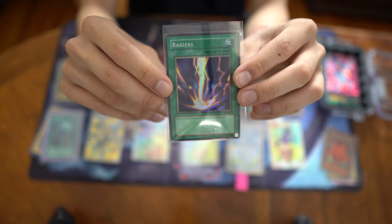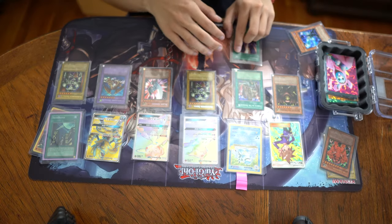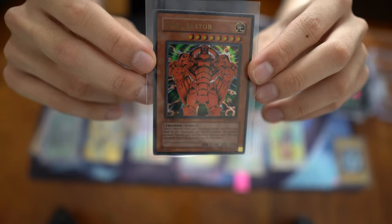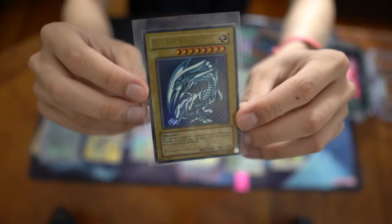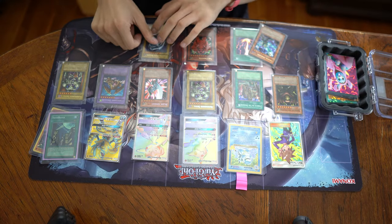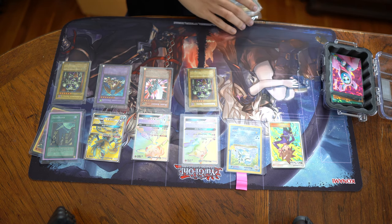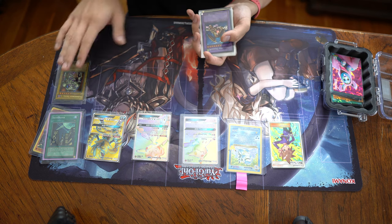A magic card — Raigeki from Legend of Blue Eyes. First edition The Creator Ultra, I believe. And then an SDK Blue-Eyes White Dragon, so the card that everyone wants for some reason. Most of the Yu-Gi-Oh! cards I got were from previous collections that people sell. I try to find them from Facebook Marketplace or OfferUp or whatever — I think those are probably the best sites to find collections.